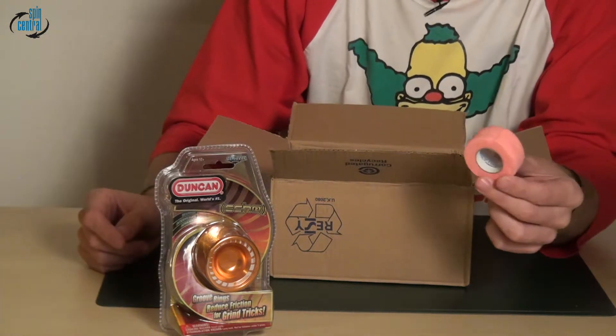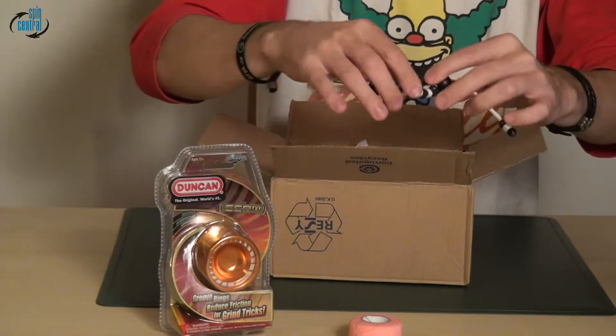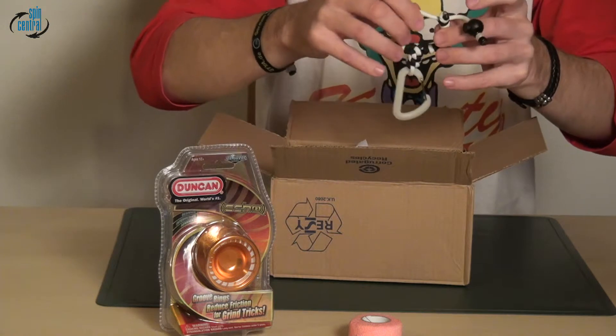That is weird — it's pink, it says 'Pet Flex' on the inside, and it's sticky. Is that for wrapping on your finger to protect your middle finger, or is it for doing something else? I don't know, but good thing I have it now — I wouldn't have bought it if not for the mystery pack.